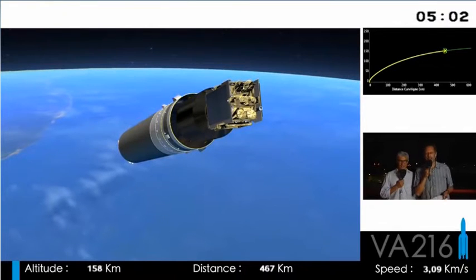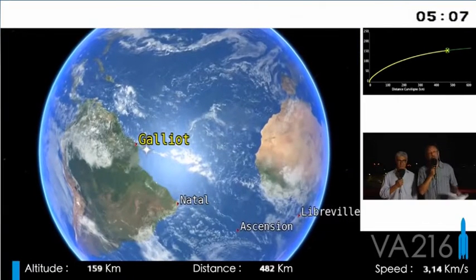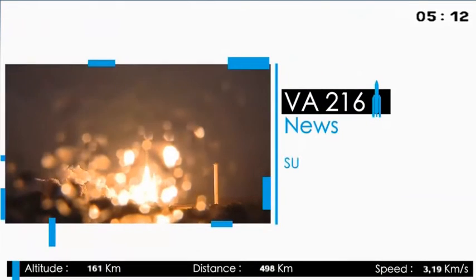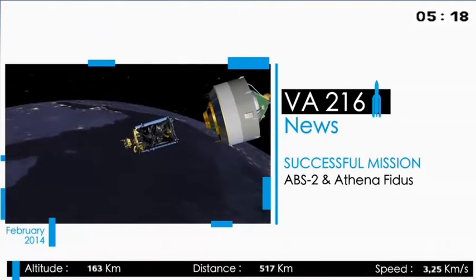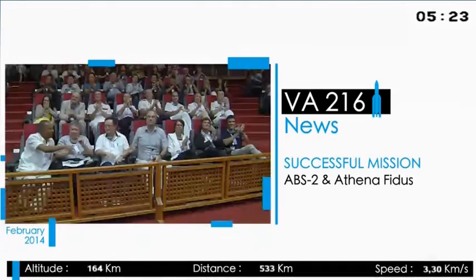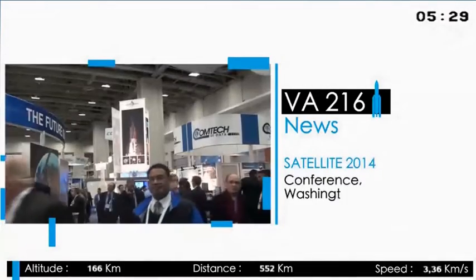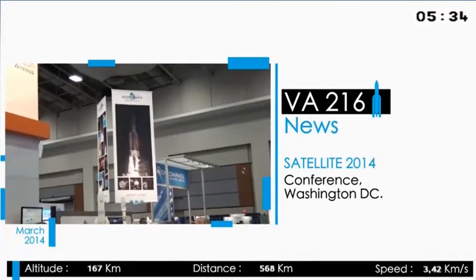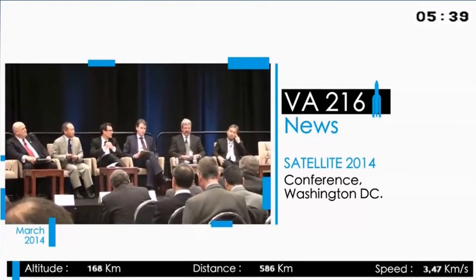We'll now be coming back inside and will carry on commenting other images for the rest of the mission. Now for the news. At Satellite 2014, the chairman and CEO of Ariane Space, Stefan Israel, called for the U.S. to open its government market to international launch services competition and said Ariane Space was ready to bid for opportunities.